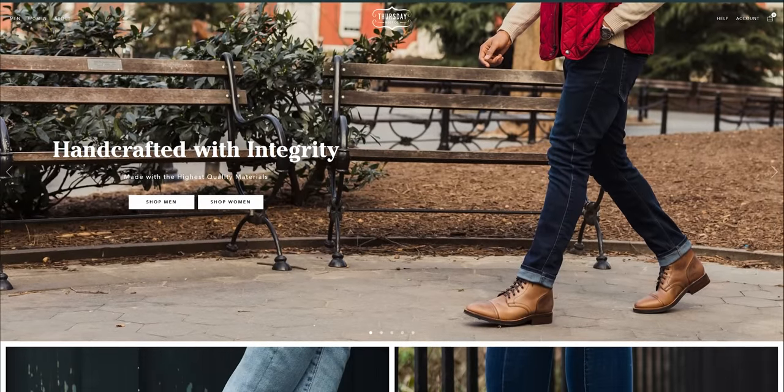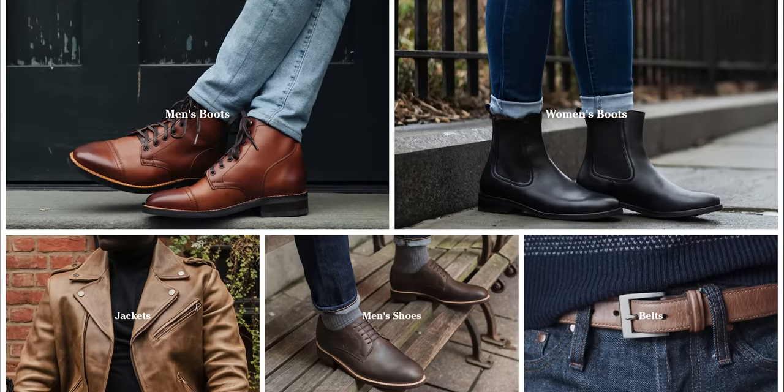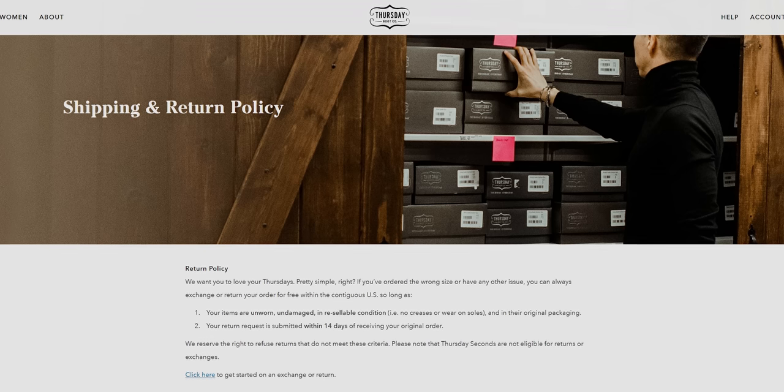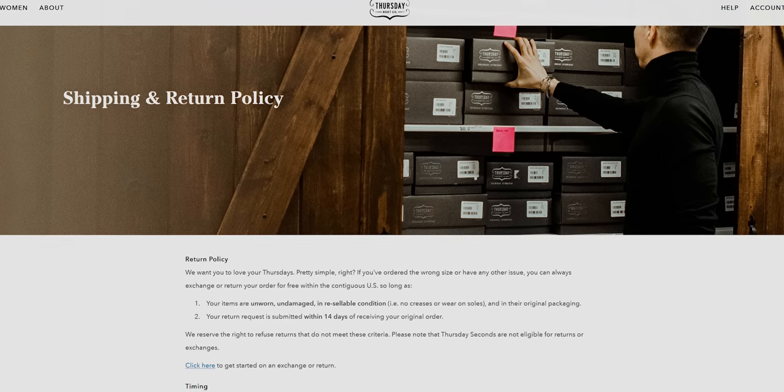Thursday Boots is a bootstrapped startup that handcrafts boots using the highest quality materials and then sells them at an honest price — what a business model, right? They offer free shipping and returns, and you can check them out at thursdayboots.com/LTT — we'll have that linked below.